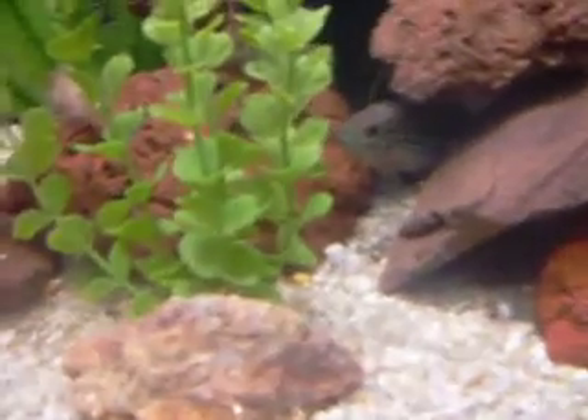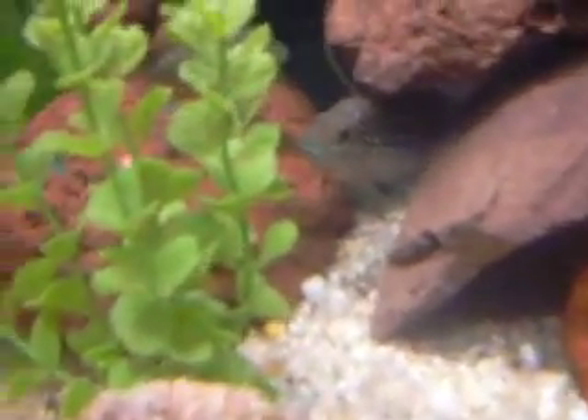The red-tailed catfish is really small, it's not that big yet. Basically the only thing that really changed is the Dempsey got really big. I think I have a male and a female, I'm not sure.